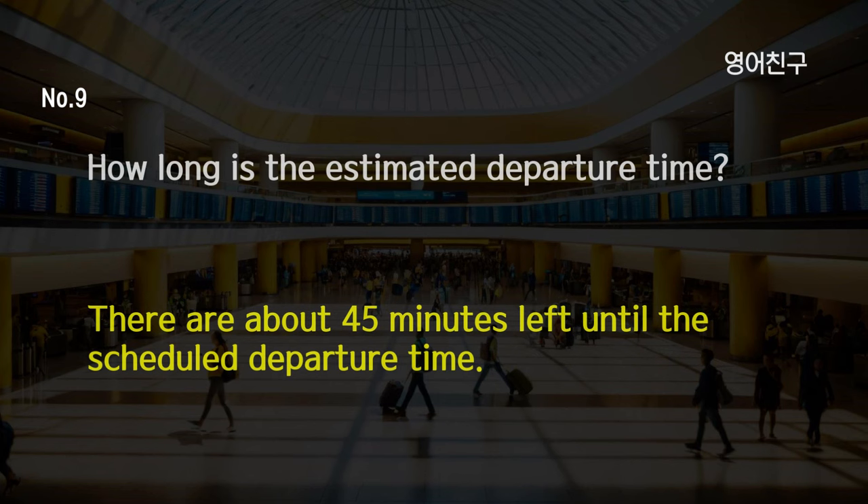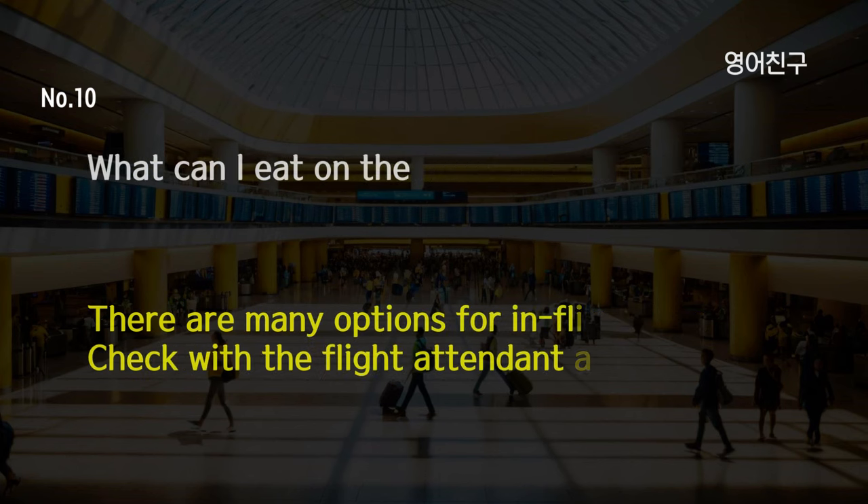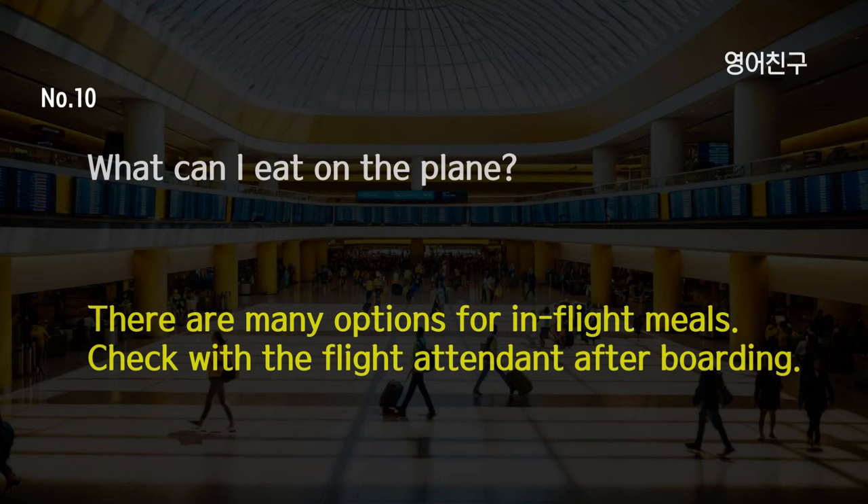How long is the estimated departure time? There are about 45 minutes left until the scheduled departure time. What can I eat on the plane? There are many options for in-flight meals. Check with the flight attendant after boarding.